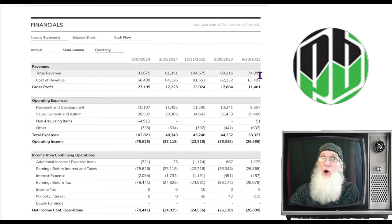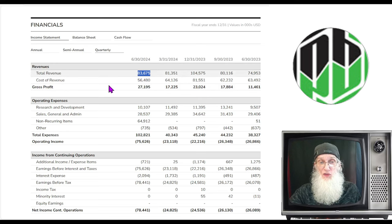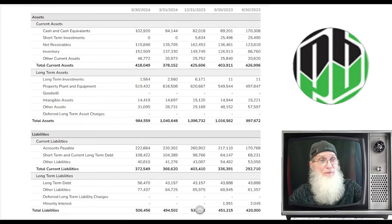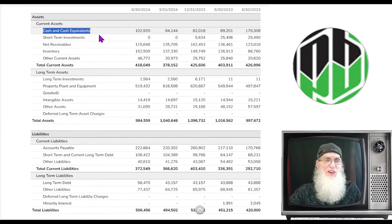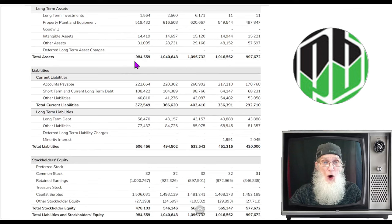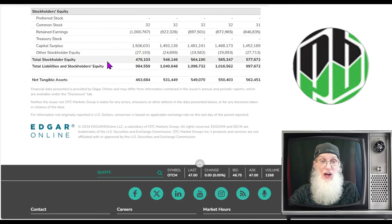Looking at quarterly results, the rough average is 80 to 85 million per quarter, with growing profit margins. We had 27 million profit on 83 million in revenue compared to 23 million on 100 million previously — very encouraging. On the balance sheet, about 103 million in cash, nearly a billion in total assets, just over half a billion in total liabilities, giving us 478 million in stockholder equity. Strong fundamentals in a penny stock.